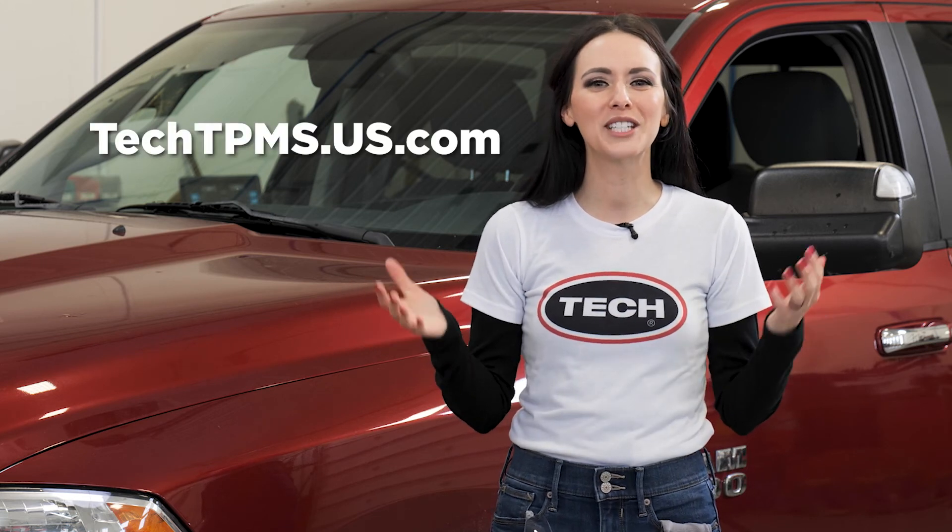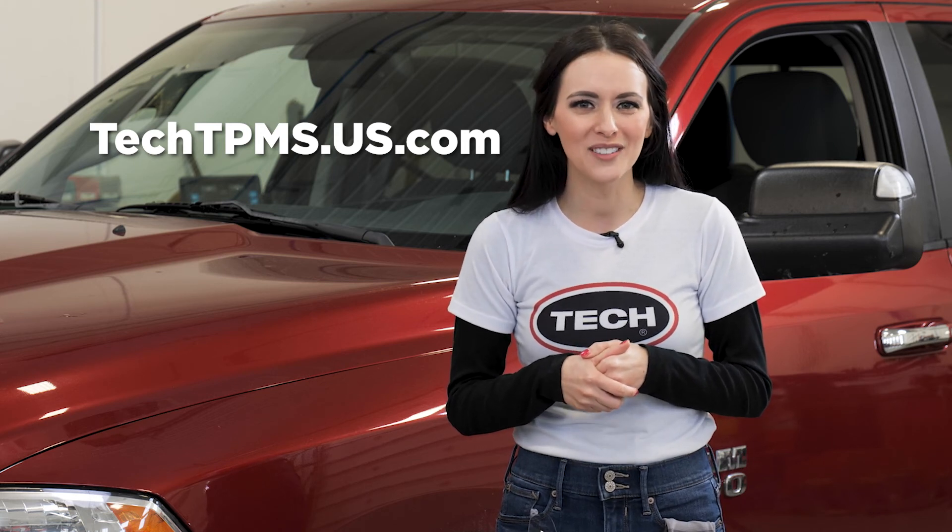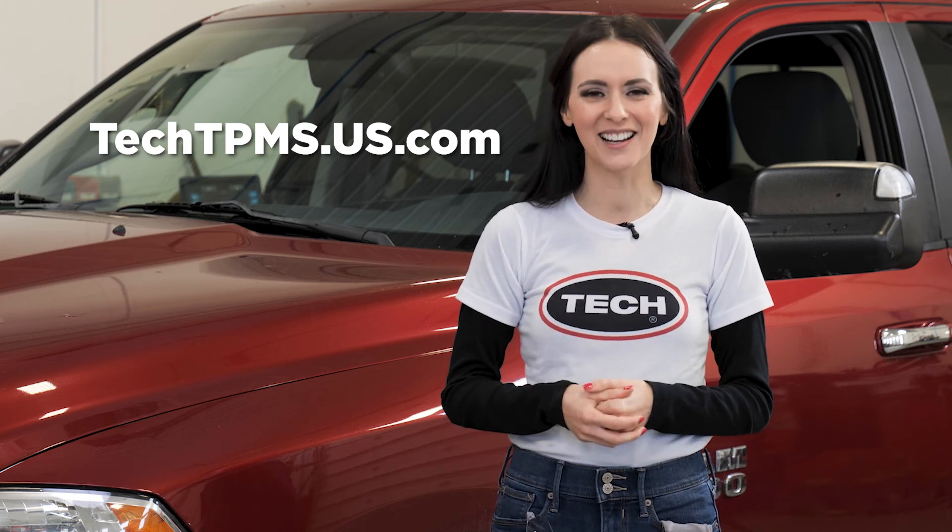We'll be covering TPMS service in future Tech Tire Repair videos. We hope you've enjoyed our TPMS warning light video. For more information on TPMS, tire repair, and wheel service, visit techtirepairs.com.